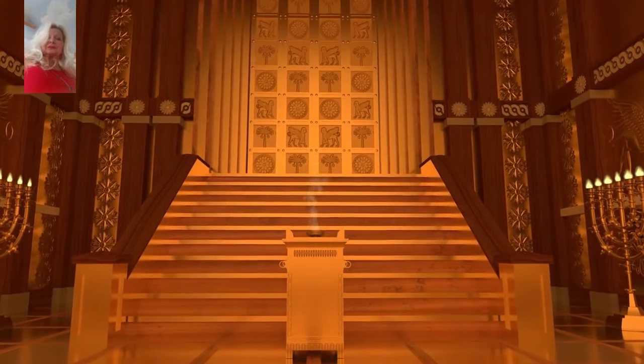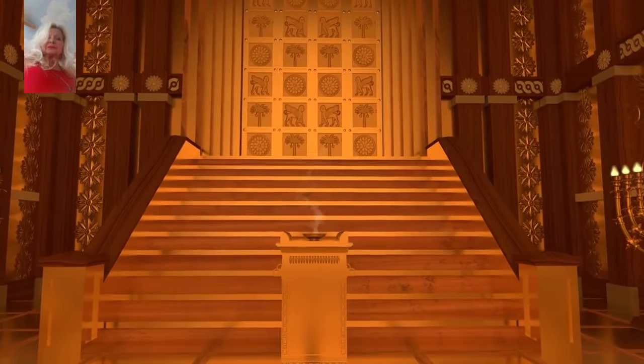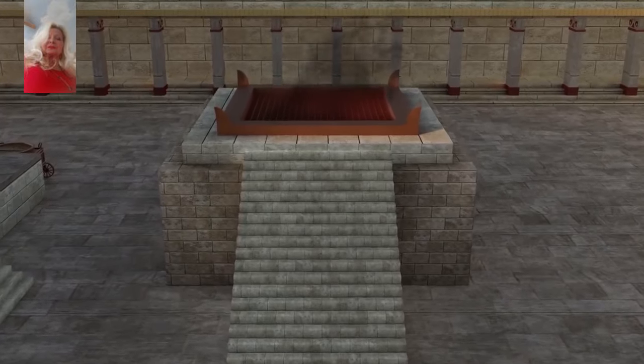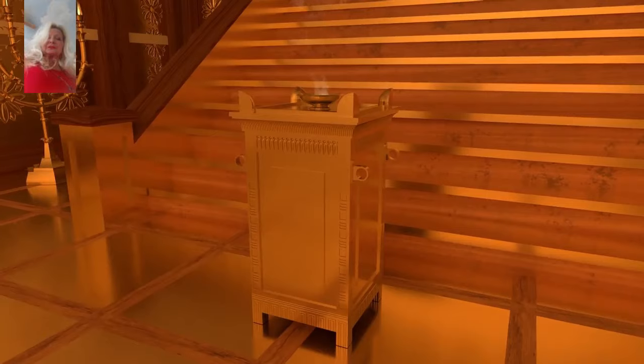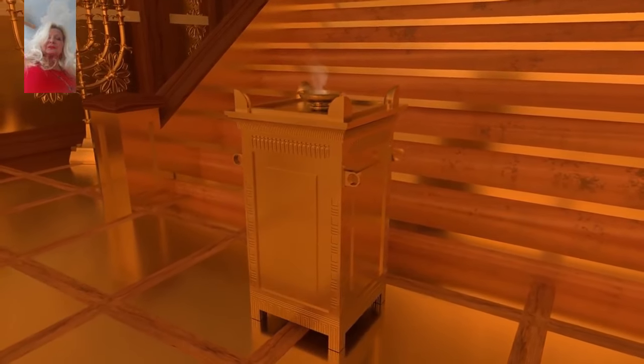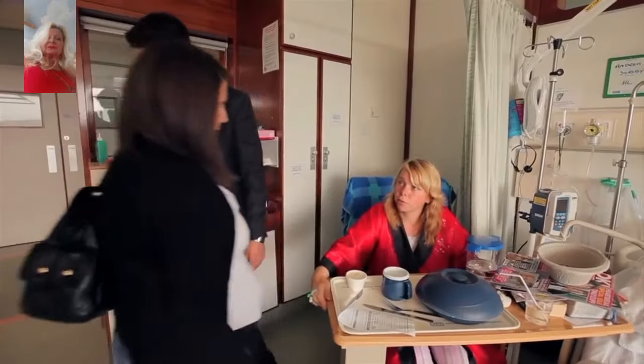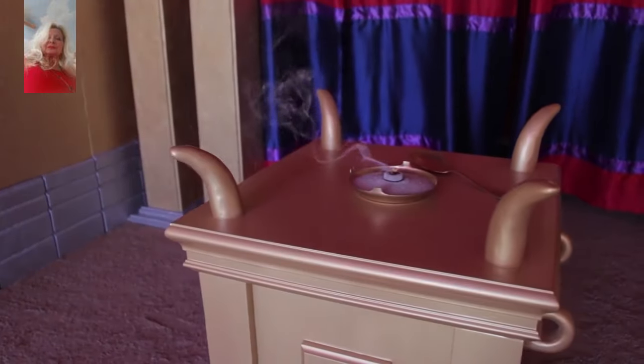Directly in front of the Holy of Holies was the altar of incense. The altar was similar to the altar of sacrifice in that it had a square footprint and also had four horns, one on each of the corners. However, on the altar of sacrifice was burned the flesh of animals, while upon the altar of incense burned a sweet combination of incenses. The incense burning before the veil of the temple represented the prayers of the saints ascending to God — a reminder that before we can enter God's presence, our lives, prayers, and actions must become a sweet savor unto the Lord.